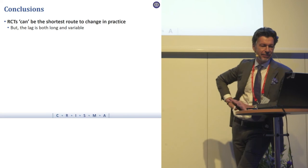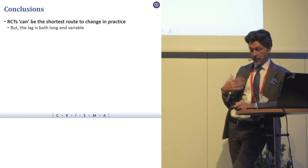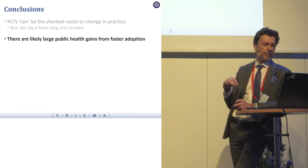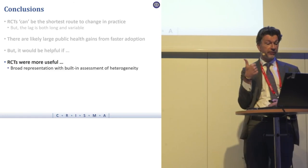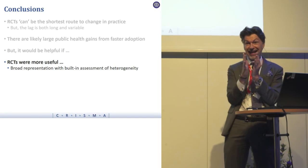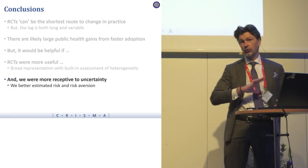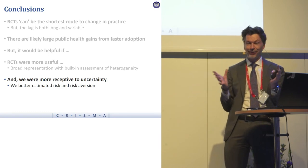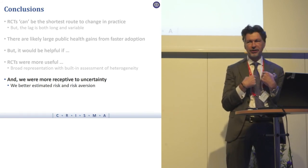In conclusion: RCTs can be the shortest route to change in practice because they provide the strongest evidence, but despite that the lag is long and often variable. There are undoubtedly large public health gains from faster adoption. It would be very helpful if RCTs were more useful in the first place — broad representation with built-in assessment of heterogeneity. If they do their job and give us good evidence, it's not perfect, it's still likely to be wrong. We have to be more receptive to uncertainty, better estimate risk, and understand our own risk aversion.